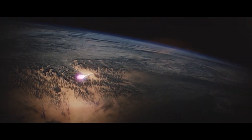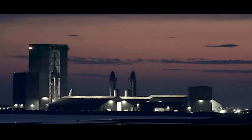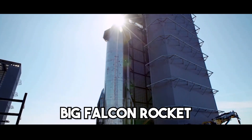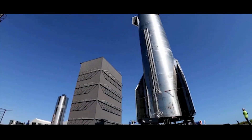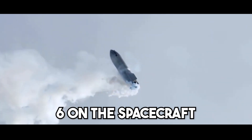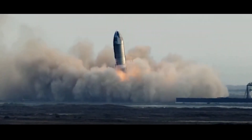Even though Musk has made several changes to the system's architecture and terminology over the past three years, the overarching concept has remained the same. In 2017, he declared that ITS would henceforth be referred to as the BFR, an acronym for Big Falcon Rocket. The BFR was a smaller, lighter, and more compact version of its forerunner. When stacked, it has a height of 348 feet and a width of 30 feet, powered by just 31 Raptor engines on the rocket and six on the spacecraft. The most notable modification included the introduction of the rocket ship.